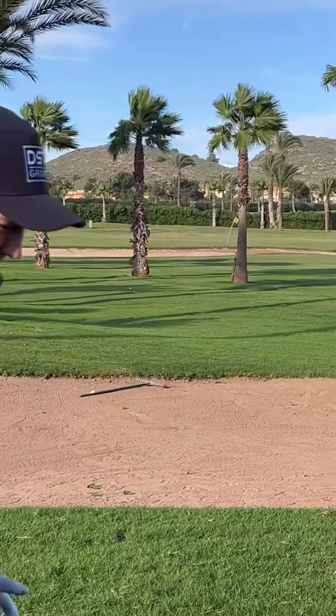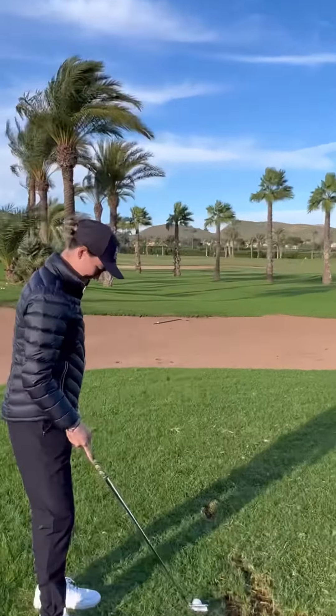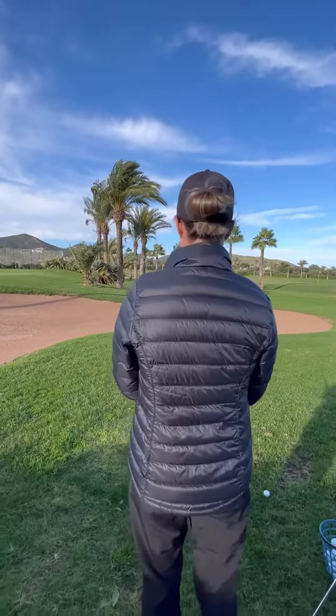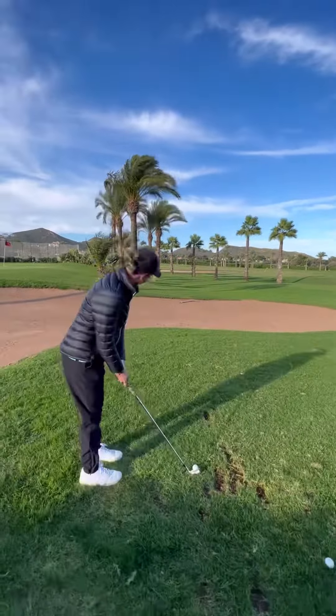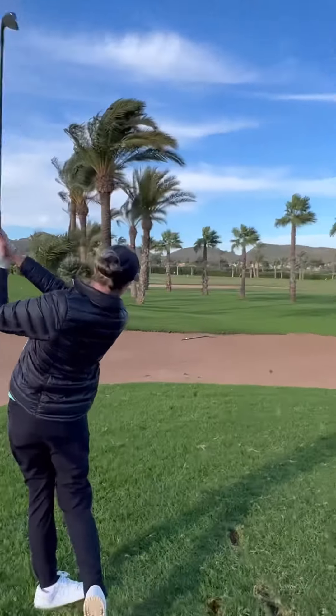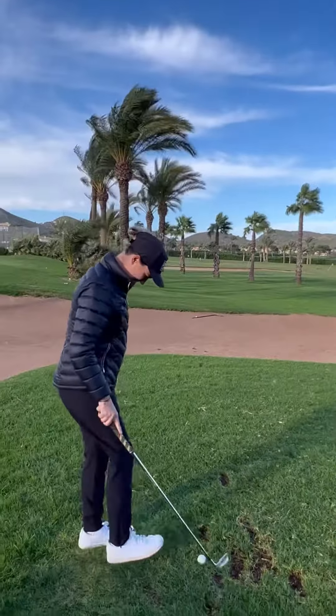Oh, tick. Straight through the gap. The pressure's building. The targets are getting smaller. Gap four, ball four. Nailed it. Straight through there. Let's see what she's got.